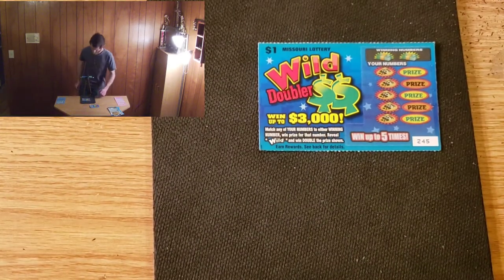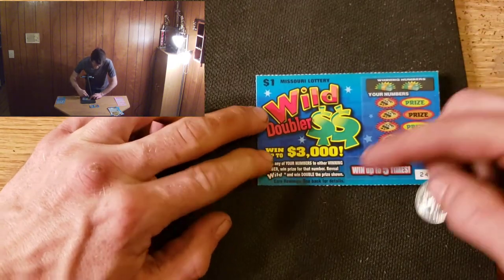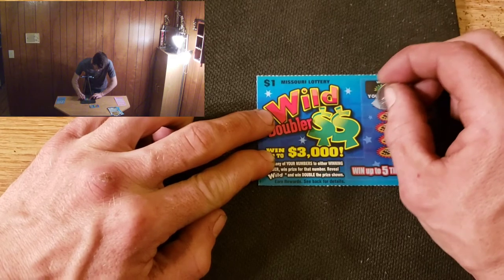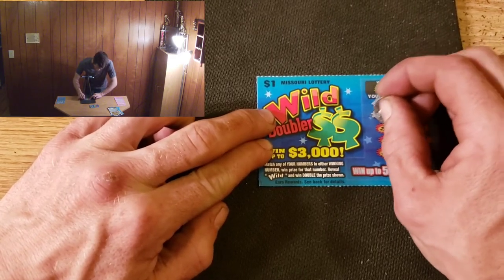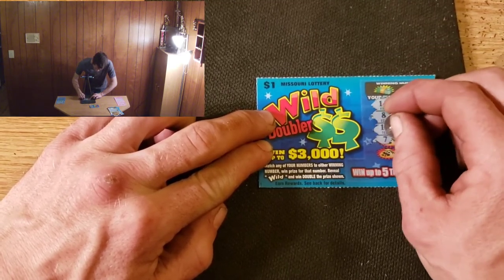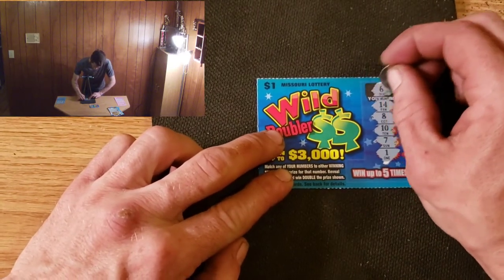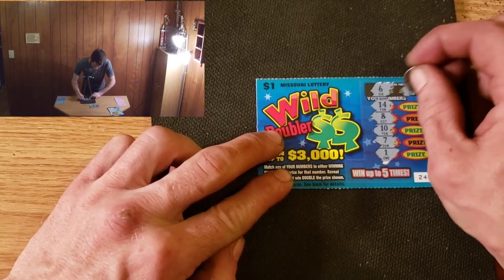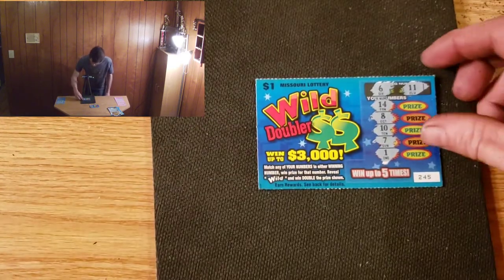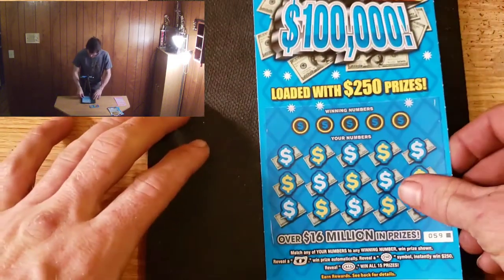Last shot with the dollar tickets, let's hope we can win a little bit. We're going to search for that wild symbol first — that would be absolutely wild if we got it. We have 14 and 8, 10, 7, and a 1 — unfortunately no wild symbol. Winning numbers: 6 and 11. Well, that's a little unfortunate, but what do you do. Remember, like I always say, it's more about having fun on the channel than it is about getting rich — so if we don't win a bunch of money, that's all right.